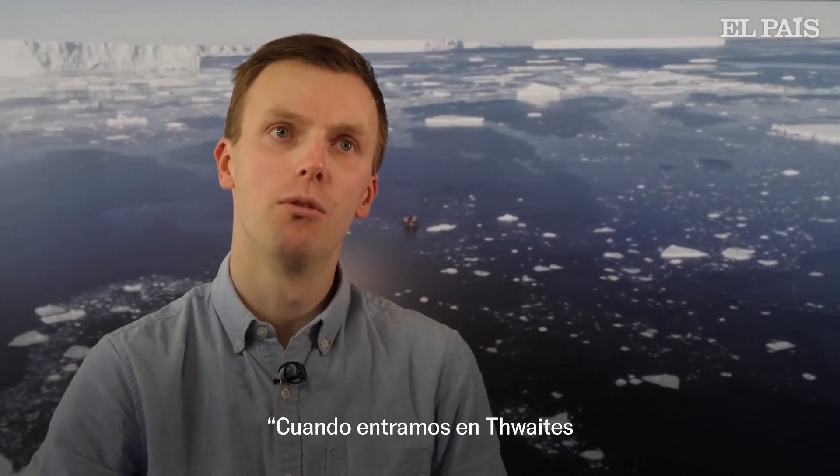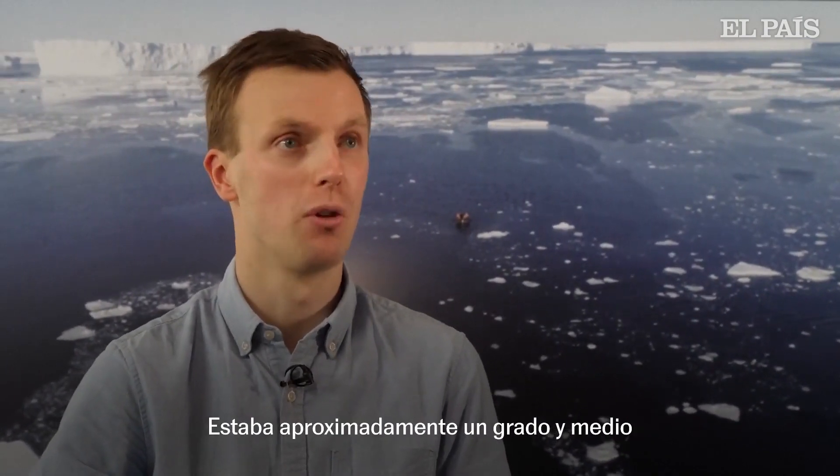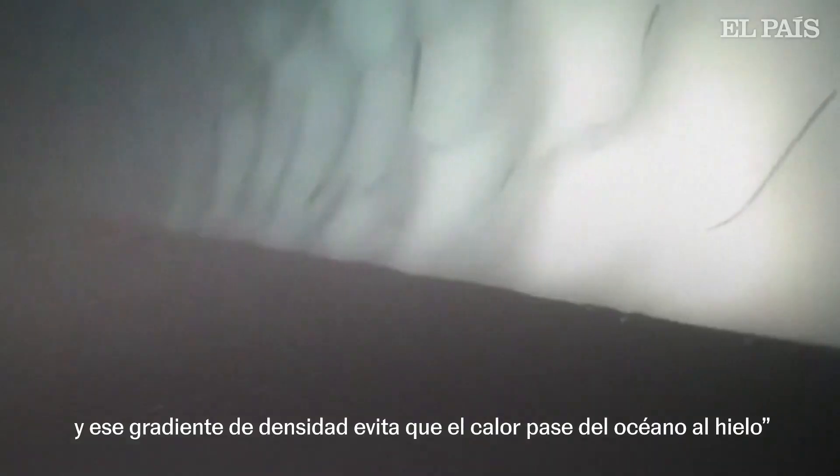When we went to Thwaites and observed underneath the ice shelf, we found immensely warm water — about a degree and a half above freezing — which should drive a relatively high melt rate. But we also observed a layer of fresh water right at the ice base that creates a very strong density gradient, and that density gradient stops the heat from getting from the ocean into the ice.